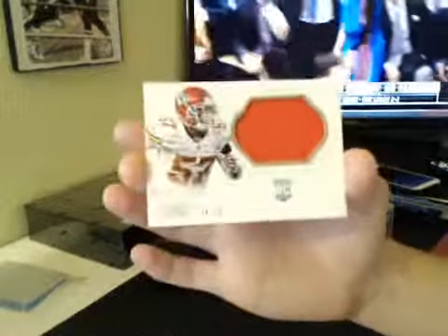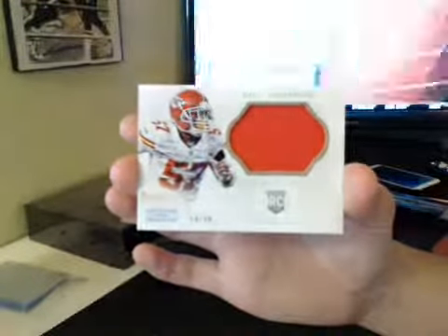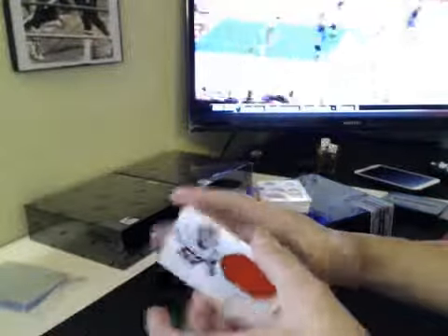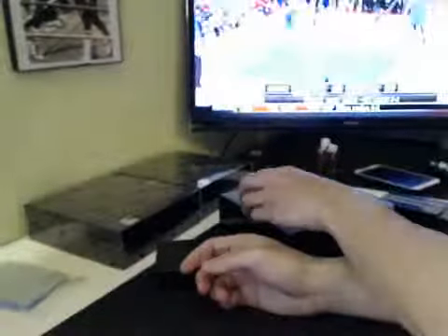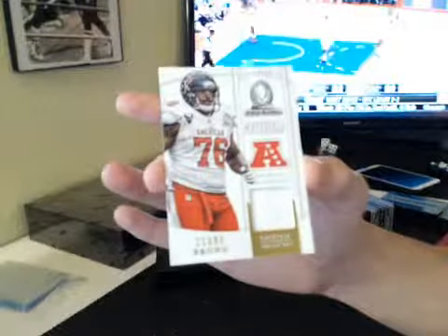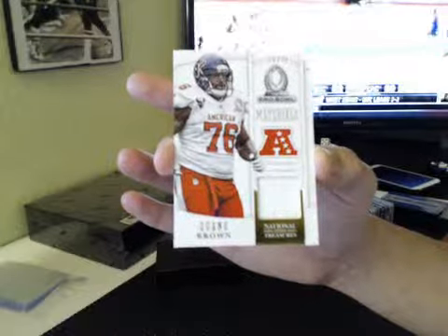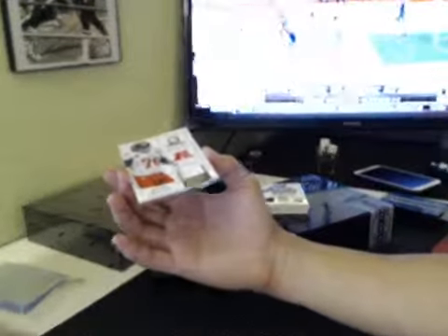Next up, we have AFC West, $54.99, Nico Johnson. Rookie Jumbo, one-color patch. AFC West is Henry. Getting some quantity here. We've got Pro Bowl materials, 80-99, Dwayne Brown, Texans, AFC South. AFC South is Ed. One-color, Dwayne Brown Pro Bowl materials.